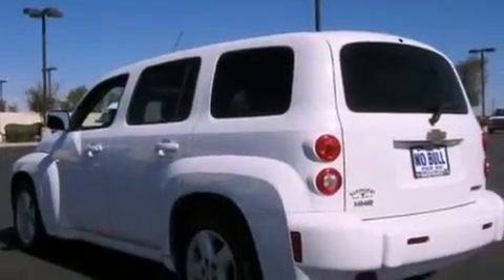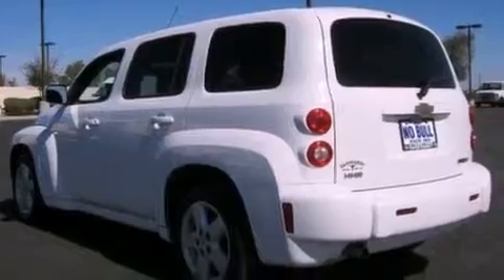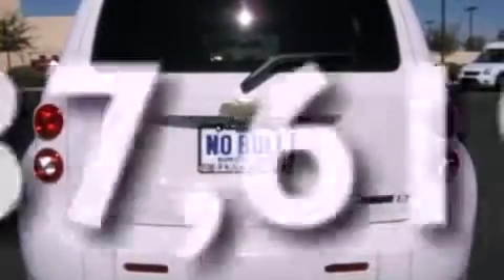Privacy glass, OnStar, desk-sensing headlights, cruise control. And this vehicle has fewer than 38,000 miles on the odometer.